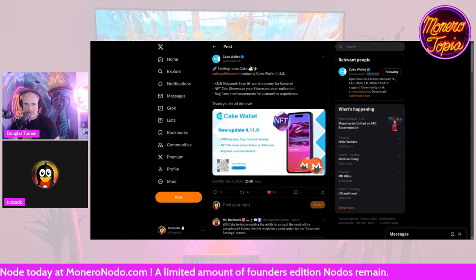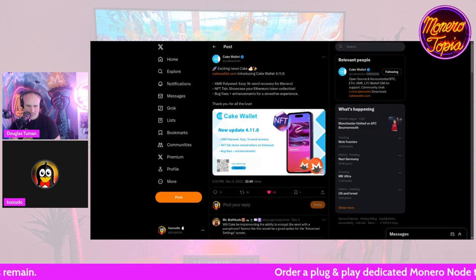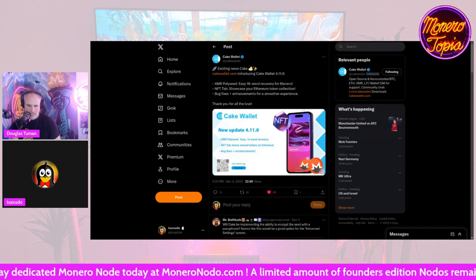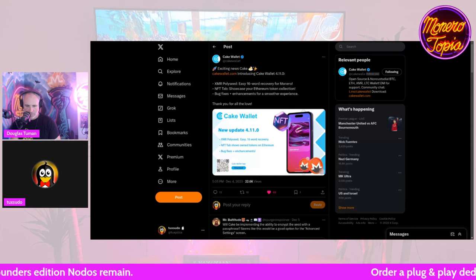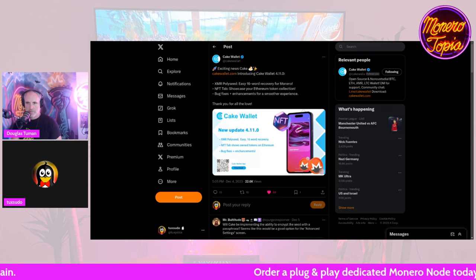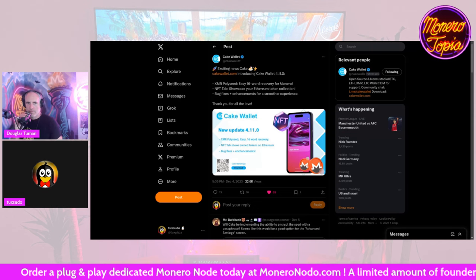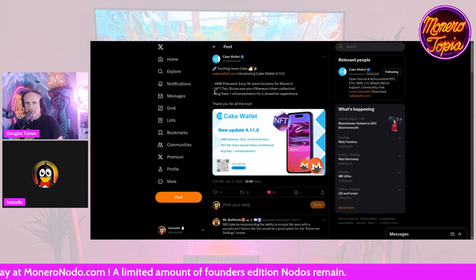One interesting feature pointed out in a SimpleX group is that you can actually derive the legacy 25-word seed phrase from a Polyseed. In one of the next versions of Cake Wallet, if you create a Polyseed wallet, it'll also display the legacy seed. So if you want to use that seed phrase in a wallet app that doesn't support Polyseed, you'll still have the option to import the legacy phrase. You can't derive a Polyseed from a legacy one, but you can get a legacy one from Polyseed — it's backwards compatible in that regard.